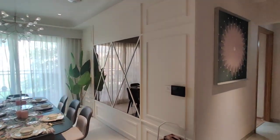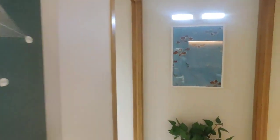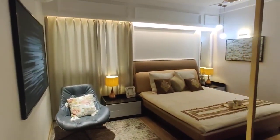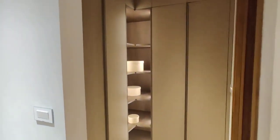Next we are moving to your bedroom. This is the bedroom. And here you can see there is a dressing area with an attached washroom.